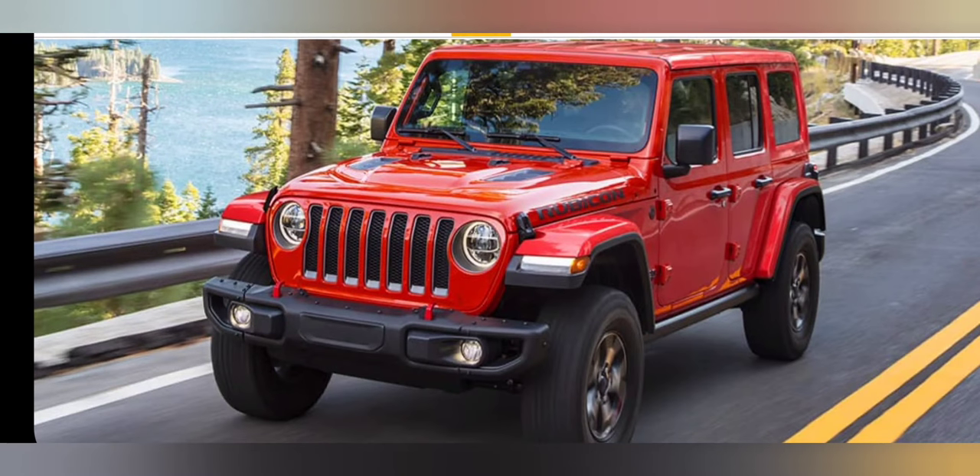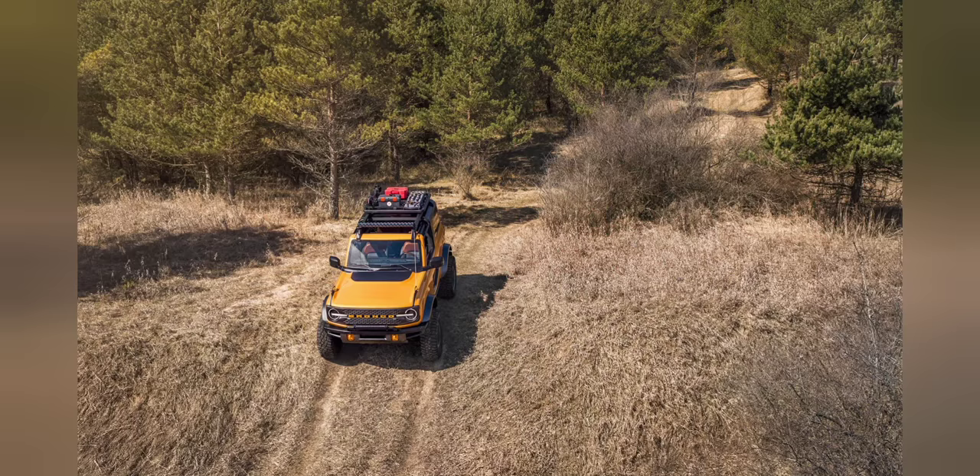If we compare that to the Jeep Wrangler's 3.6-liter V6 to help figure out whether this 2.3 is a good engine option, that motor makes 260 pound-feet of torque at 4,000 RPM. The Jeep Wrangler is a known, very good off-road vehicle — and at 1,000 higher RPM, it's making 260 pound-feet of torque, so less torque compared to Ford's 2.3-liter at 310 pound-feet. In regards to power, we can check the box and say it passes the test.